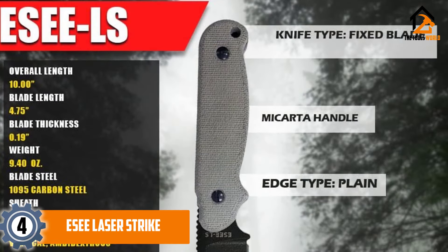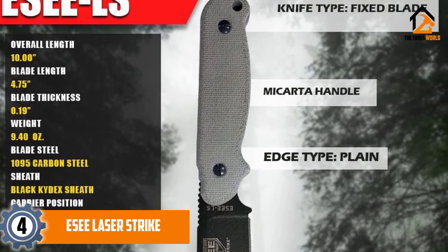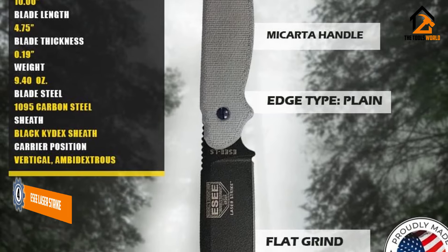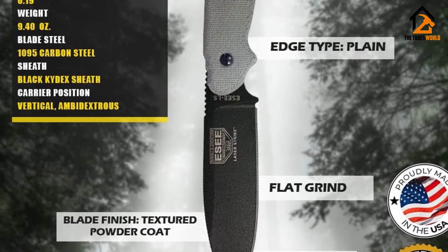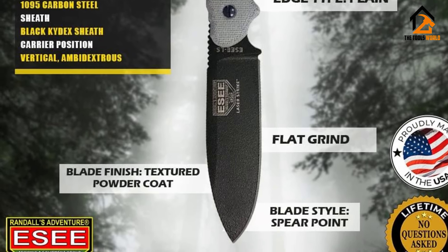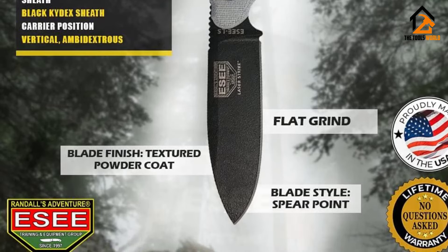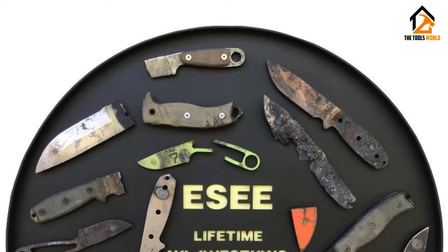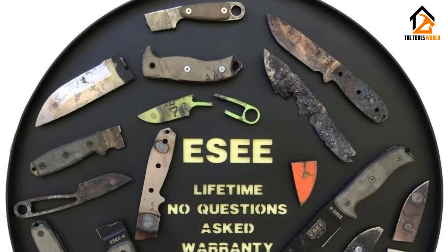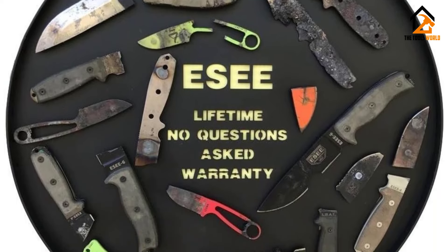Moving on, at number four we have the SC Laser Strike. Few knives have a survival pedigree that can match it. Originally manufactured by TOPS in 2000, this 1095 high-carbon bruiser has seen use all around the globe. With its powder-coated 4.75-inch blade measuring 0.188 inches across the shoulders, it's a medium-sized knife capable of outshining some fixed blades twice its size.